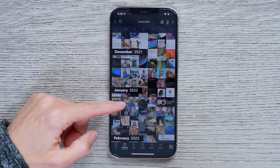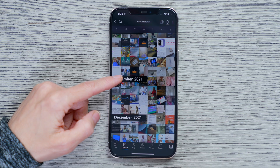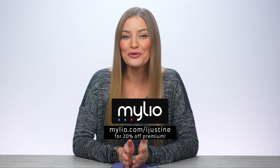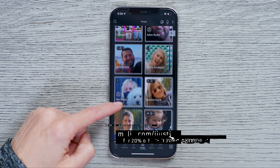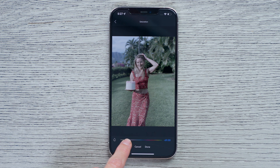I've actually been using Mylio for the past year to organize and sync all of my photos across iOS, Android, Mac, and PC. Check out my link to get more information about Mylio and to download for free. If you do choose to upgrade to Mylio Premium, you'll get unlimited photos, unlimited devices, and raw image editing.